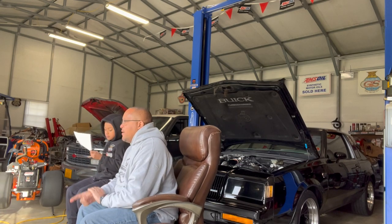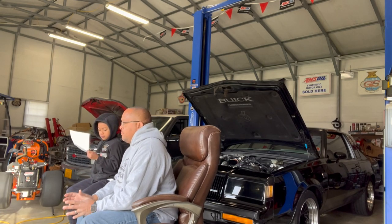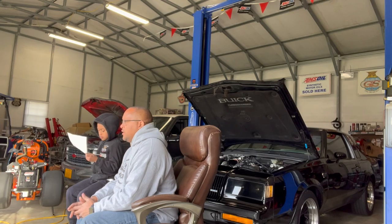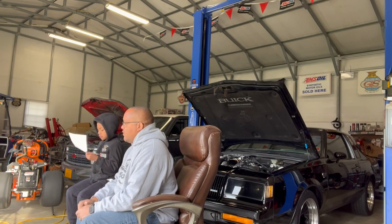1989 Pontiac Trans Am Pace Car. They actually used the Buick motor in that Indy Pace Car Trans Am from 1989. We have seen a couple of those, and there's actually one for sale right now.